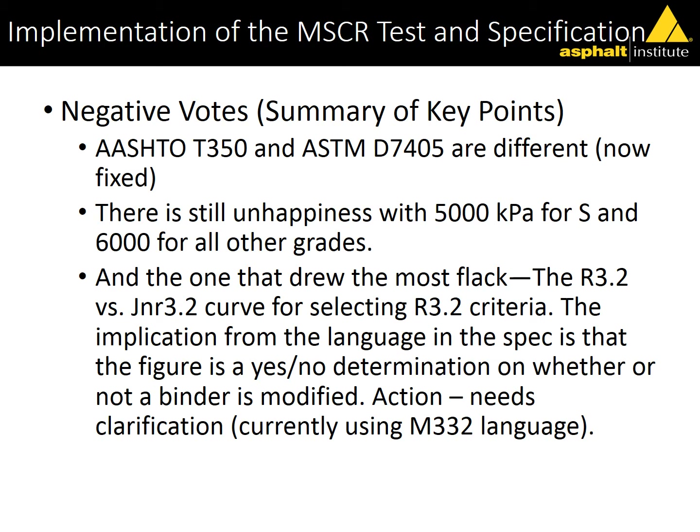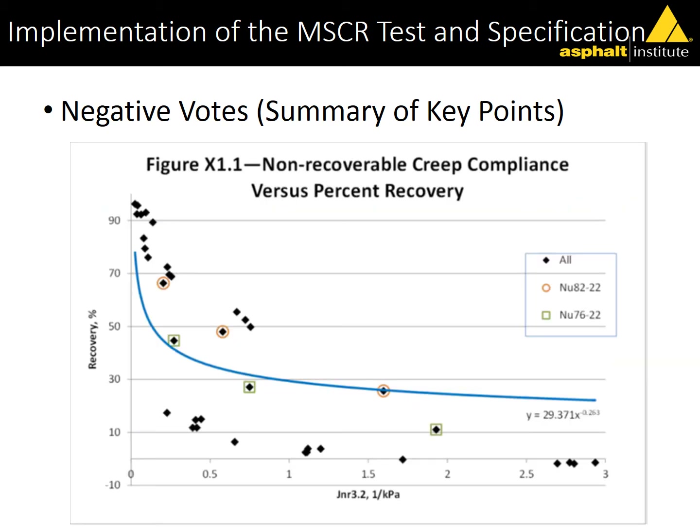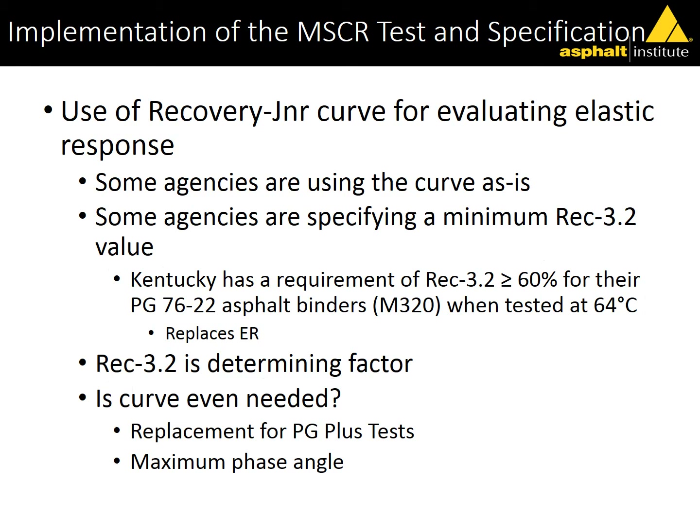There was still a lot of confusion about the recovery JNR curve. The figure was interpreted as a yes-no determination — states are specifying values in a specific range for their 76-22s. They've done that study, and part of the reason is they want to continue to get the products they've been getting, so they've simply specified a minimum recovery value going forward.